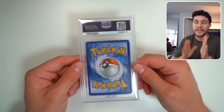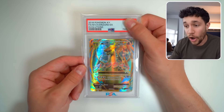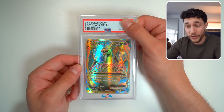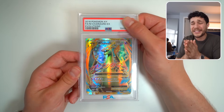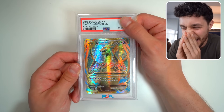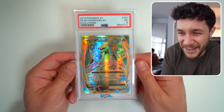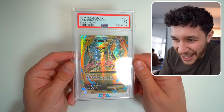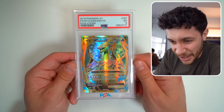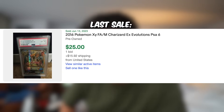That is an awesome way to start this. We've got a PSA 8 and now — this is the first Charizard. The first Charizard here. It's from 2016 XY Evolutions. It's a five. Oh my God. What happened to this? PSA 5 — Jesus. Why is it a five? This is like a $20 slab at PSA 5.